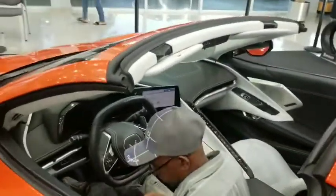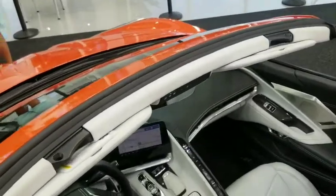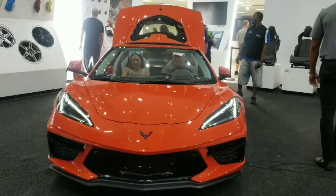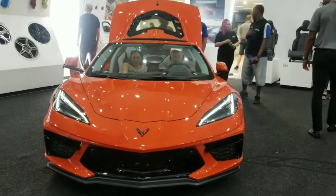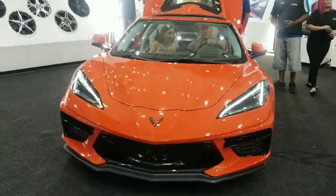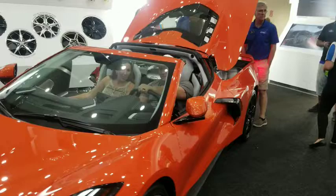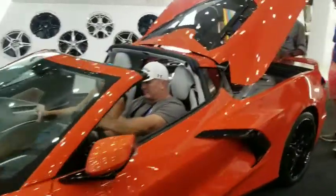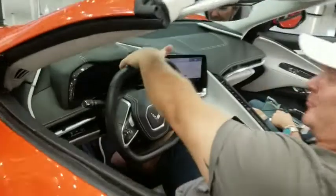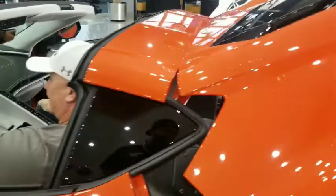We'll take a look at the interior. We've got this kind of center console in there — is that badass or what? Check that out. Too cool, man. You probably need it with that kind of horsepower.